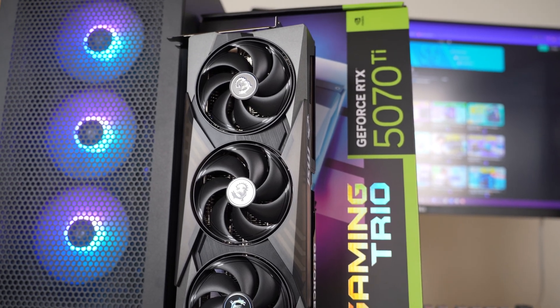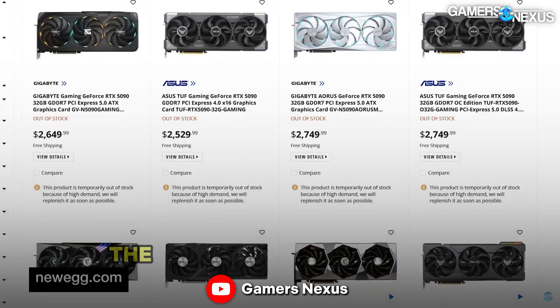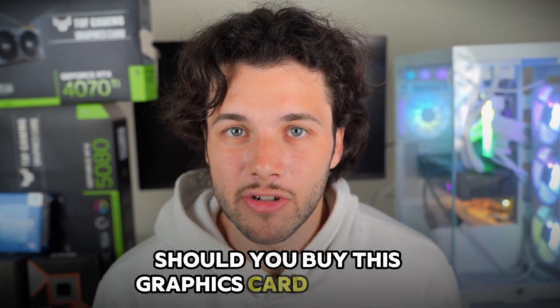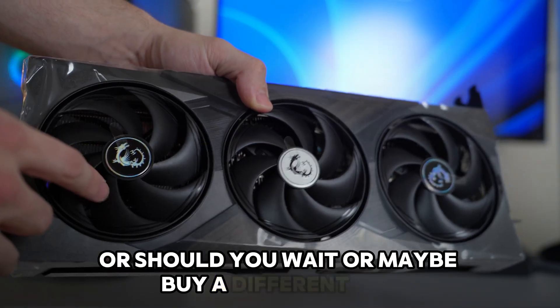The NVIDIA RTX 5070 Ti has been one of the most controversial graphics cards in a long time. The pricing and availability for this GPU have been a concern for most people. So should you buy this graphics card for 1440p resolution gaming, or should you wait, or maybe buy a different one?